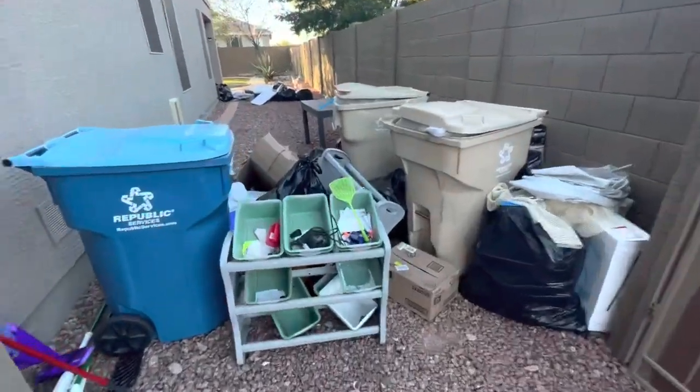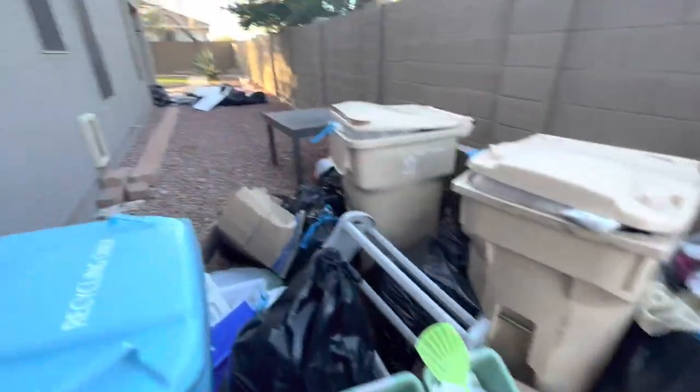Doing a property cleanup today — customer's moving out, so all this junk needs to go. I'm gonna get it cleaned up, parked right out front.